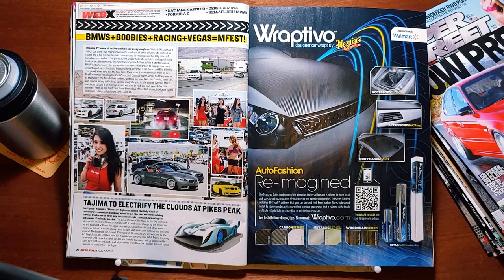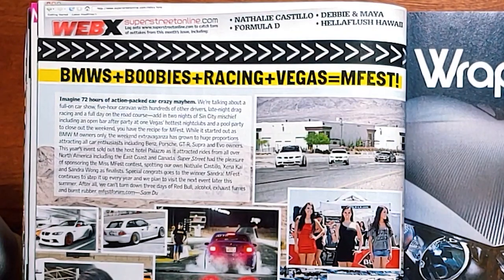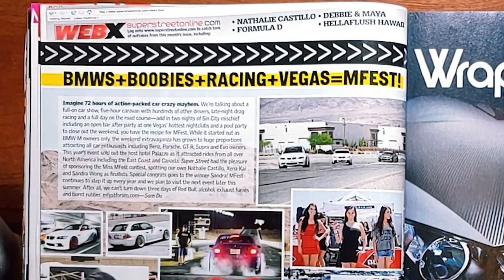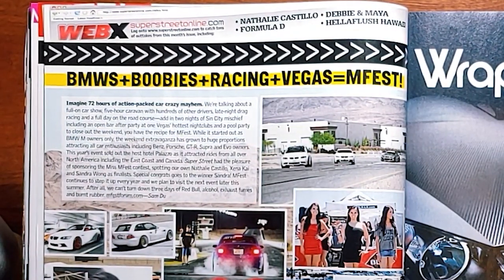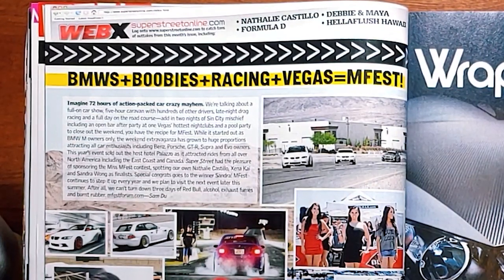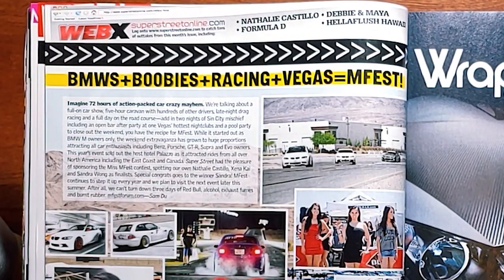BMWs plus boobies plus racing plus Vegas equals M-Fest. Imagine 72 hours of action-packed car-crazy mayhem: a full-on car show, five-hour caravan with hundreds of other drivers, late-night drag racing, and a full day on the road course. Add in two nights of Sin City mischief, including an open bar afterparty at one of Vegas' hottest nightclubs and a pool party to close out the weekend — you have the recipe for M-Fest. While it started out as BMW M-Owners only, the weekend extravaganza has grown to huge proportions, attracting all enthusiasts including Benz, Porsche, GTR, Supra, and Evo owners. This year's event sold out the Hotel Palazzo, attracting rides from all over North America including the East Coast and Canada.